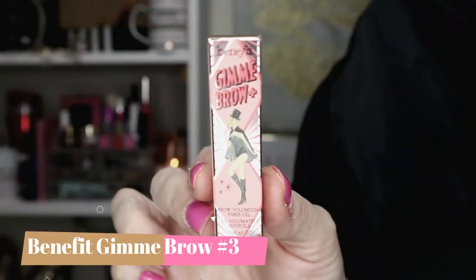The last product is the Benefit Gimme Brow. I just received one of these in my Ipsy — I got number two. This one is number three, neutral light brown. Since this is a specific color, if this happens to be the winning product, I'll also offer the option: the winner can choose either the Benefit Gimme Brow in number three neutral light brown, or the Amika Bushwick Beach No Salt Wave Spray.